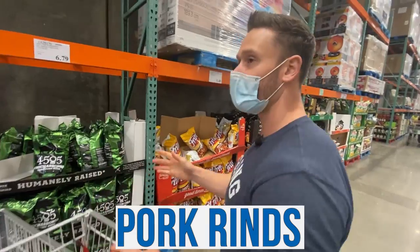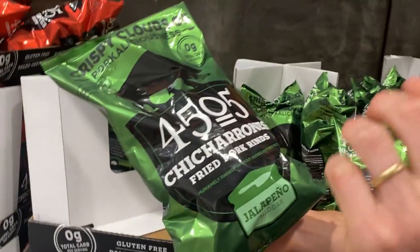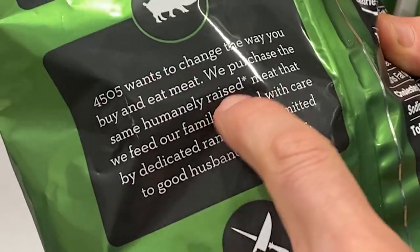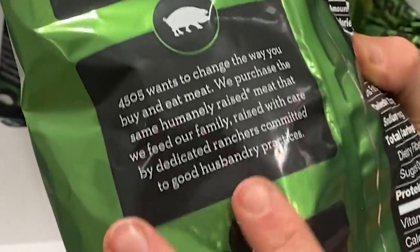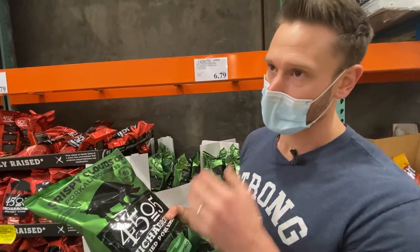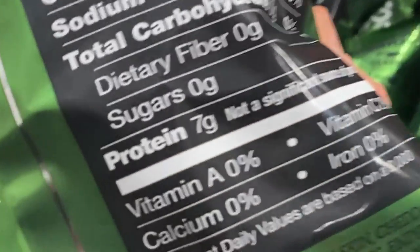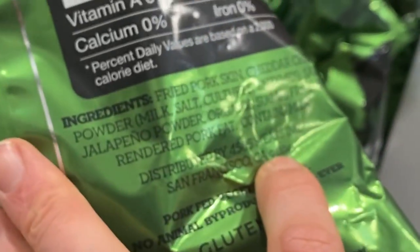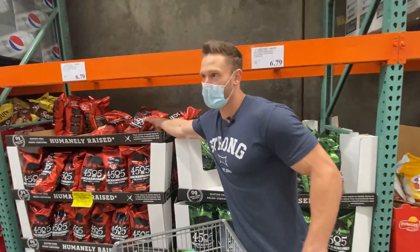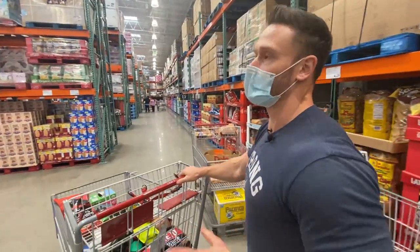4505 Pork Rinds — I'm a sucker for these because they go the extra mile with high-quality pork. The first ingredient is fried pork skin from pork that is actually good. They source the same humanely raised meat that they feed their family, raised with care by dedicated ranchers with good husbandry practices. It's important to know how pigs are treated — humane raising and feed quality matter. With 4505, yes there's a couple of little grams of organic sugar, but super clean overall. I'm getting both flavors to support a good company. You can also get these on Thrive Market.